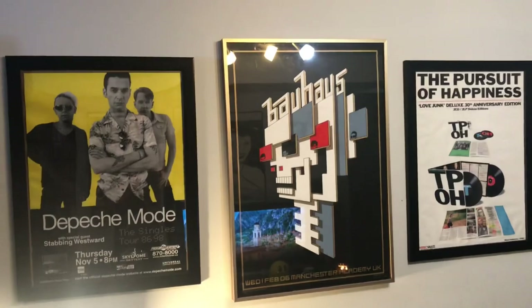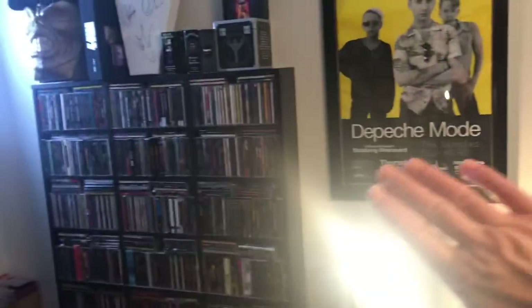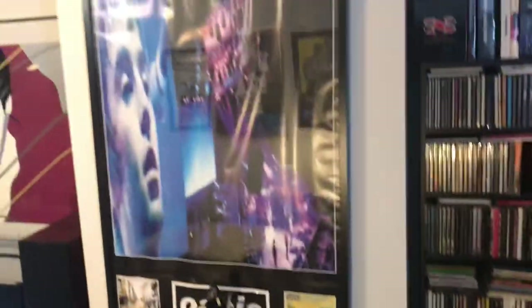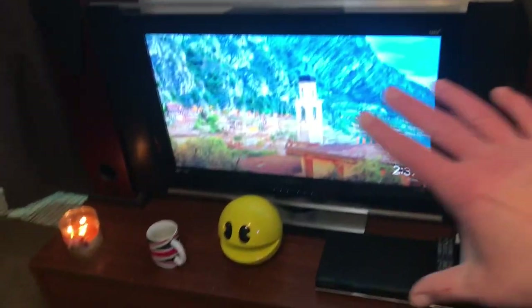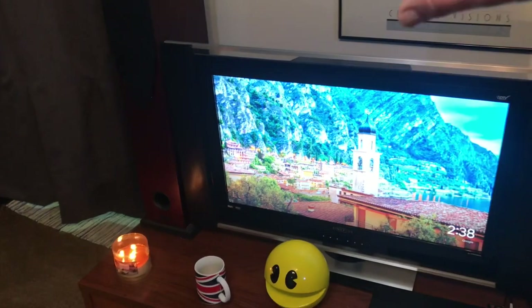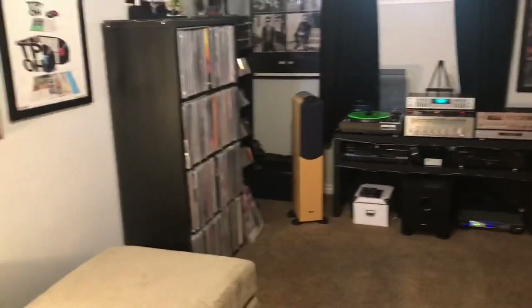We've got some wall art. I think this is different from last time and this is different from last time, but I think that's the same. Some blinding lights — I apologize for that. Some CDs. My chaise lounge — how international of me. Some more CDs, my Oasis poster, and my latest guitar. Right over here is my TV, which I don't really use a whole lot, but I've added a pair of Riga speakers since last time. They have speakers on the side as well — that's been a new addition.